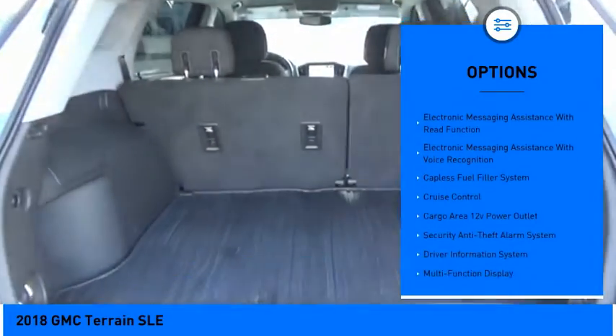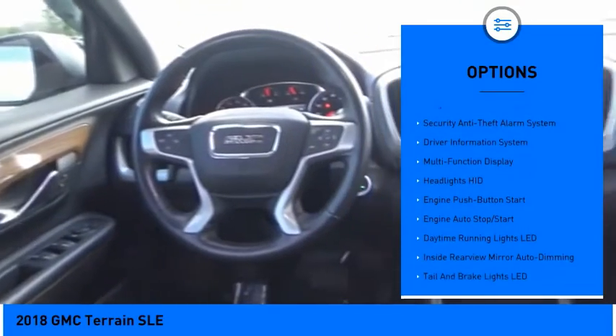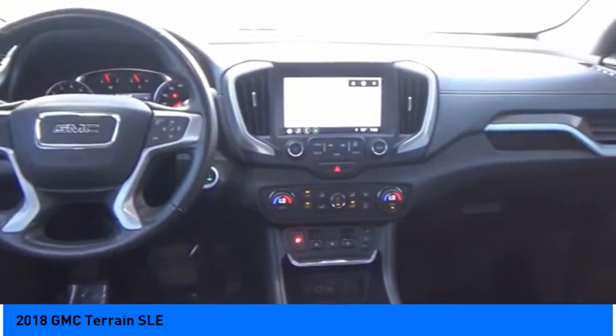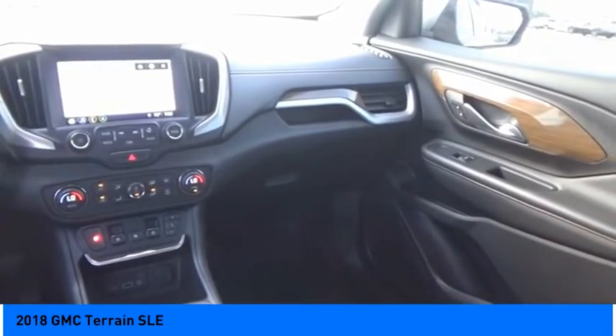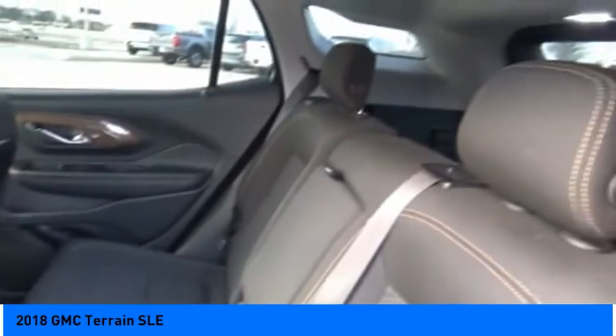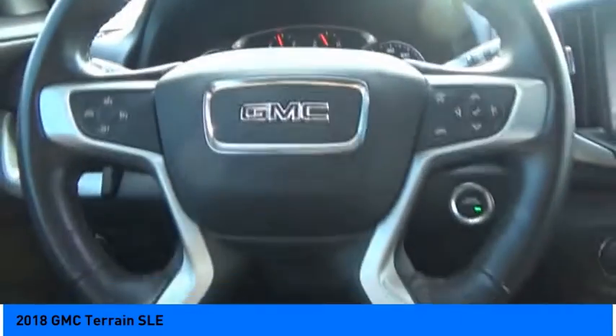Stability control, braking assist, power brakes, electronic messaging assistance with read function, electronic messaging assistance with voice recognition, capless fuel filler system, cruise control, and cargo area 12-volt power outlet. A vehicle like this doesn't come along every day — come in and get it before someone else does.